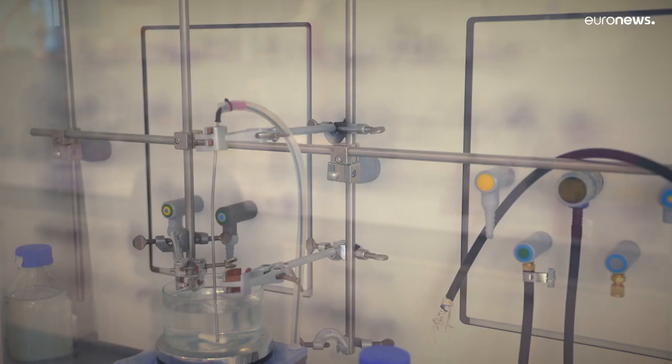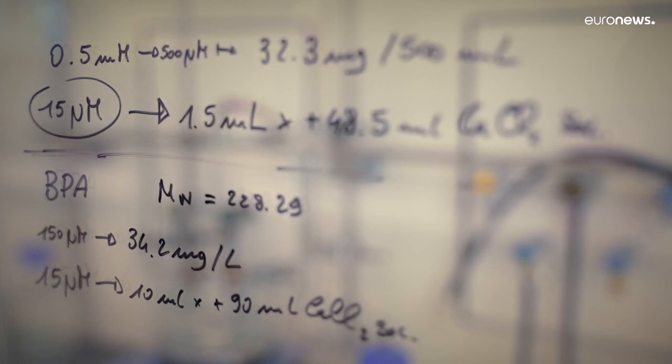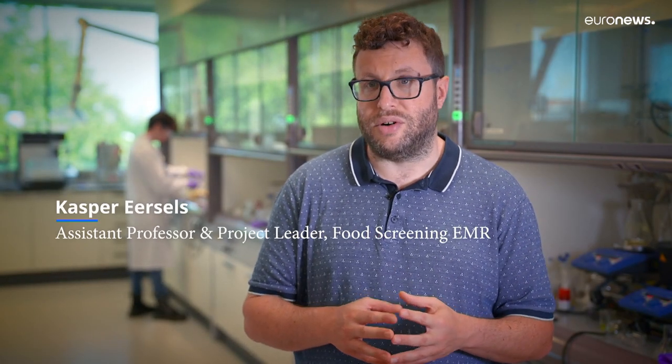But how does the device actually work? The device consists of a couple of different elements. There is a receptor that's basically the thing that captures the vitamin, that recognizes it. And that's what we're doing here at Maastricht University at the sensor engineering department.